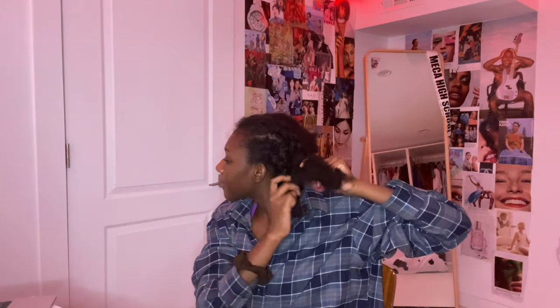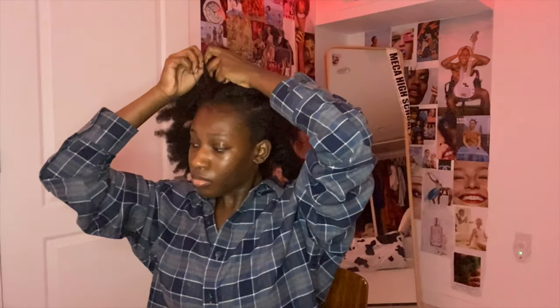We have one cornrow down — it's really thick because I did it like a Dutch braid. Two braids down. It didn't take as long as I thought. Half my head is like a full head of hair. I'm making sure it's really tight. I found some bobby pins — the U-shaped ones — and they're working.